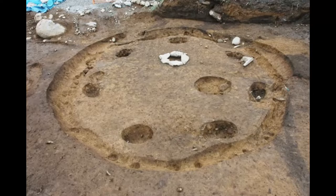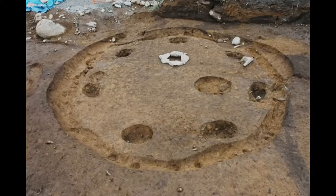Excavated pit houses normally show a round or rectangular plan of five to eight meters in diameter, a pit of 50 centimeters to one meter deep, with four or seven pillar holes and a single fireplace.